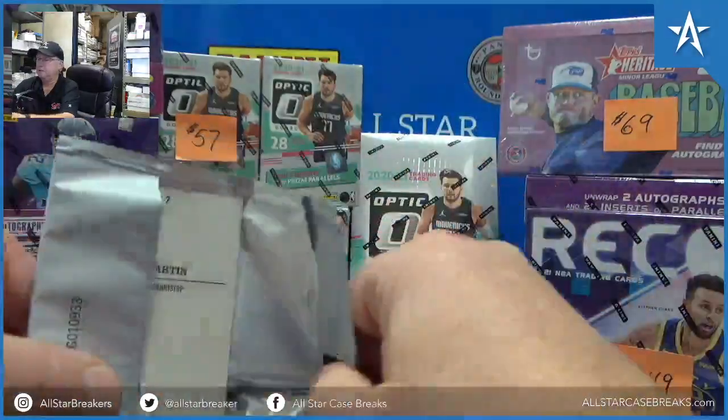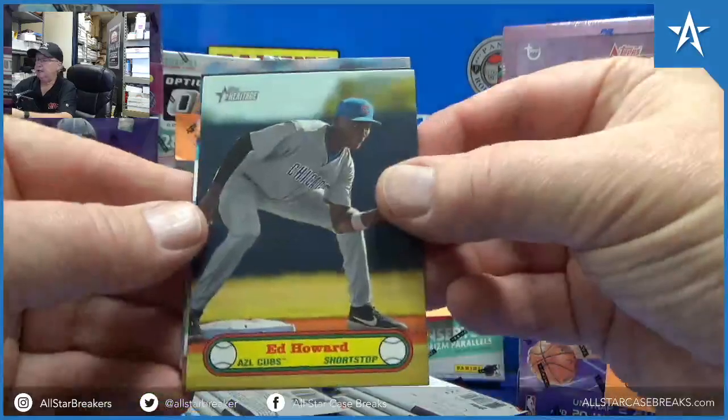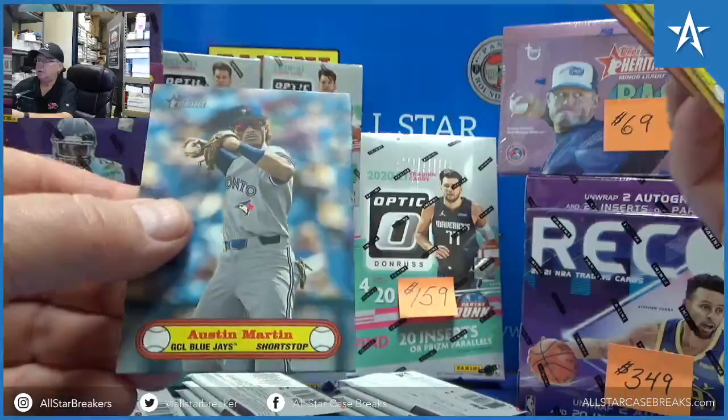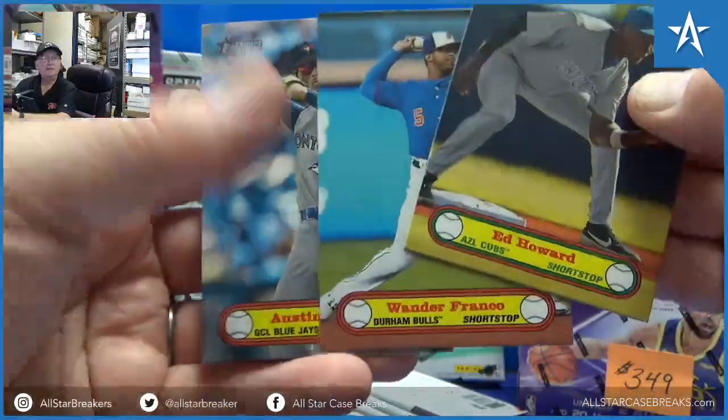Here is the bonus pack. Oh, that's a good one on the back — Ed Howard, Wander Franco, Austin Martin. Man, I don't know how you can beat those.